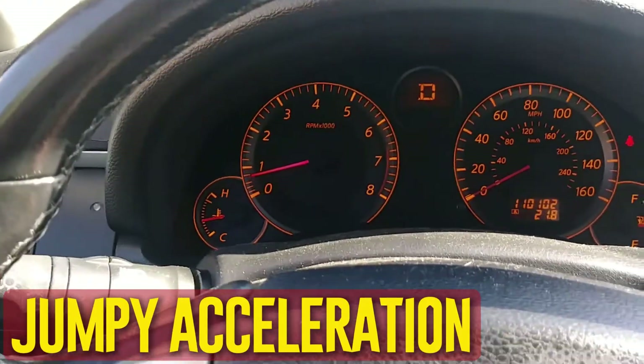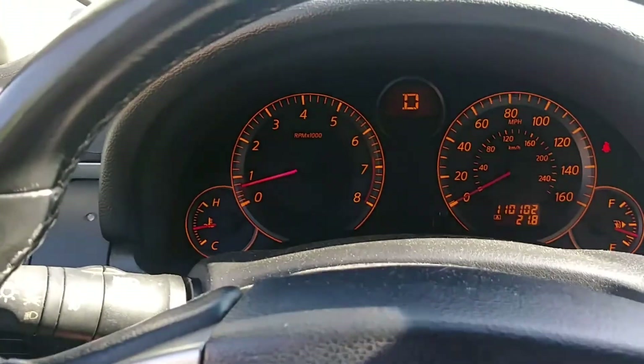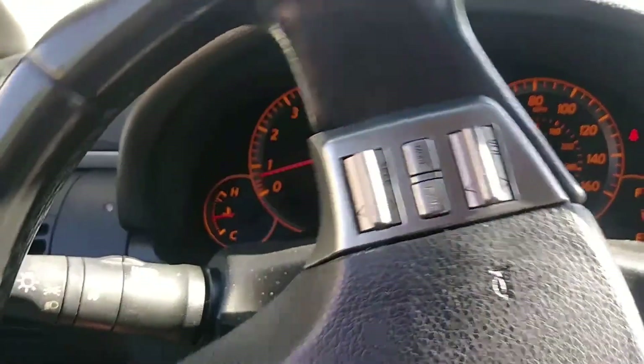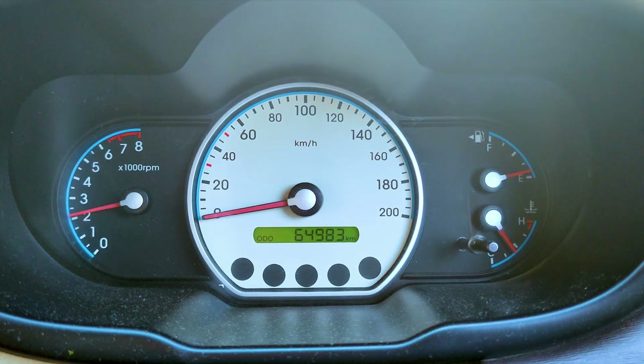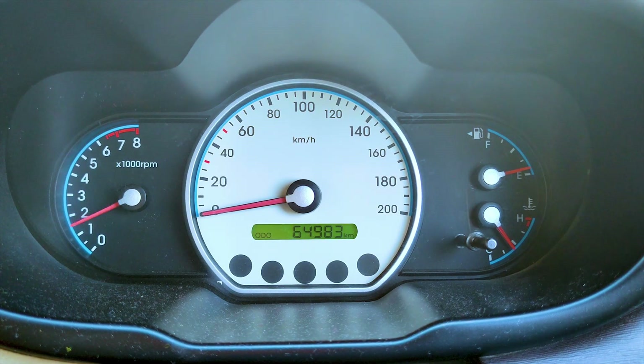Jumpy acceleration. When the car does not accelerate smoothly, it seems to jump. There might be an issue if the car wants to accelerate like it's in a race when you shift into drive. Likewise, you ought to get it checked out if you find yourself applying more brakes to keep the vehicle restrained at reduced speeds. When your car is idling, it shouldn't be rushing to get somewhere.